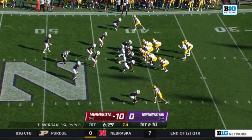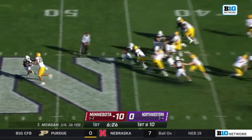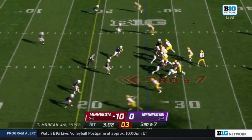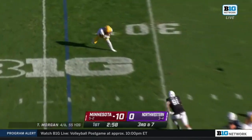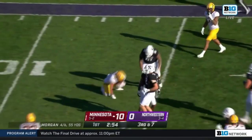Already 10-zip with still six-and-a-half remaining in the opening frame. Kai Thomas right up the middle, first down at 25. Pocket collapsing — Morgan dumping it underneath to Thomas, and Thomas does the rest.